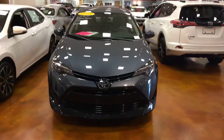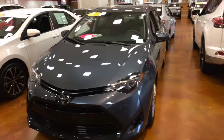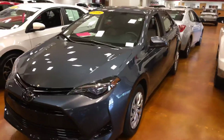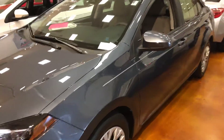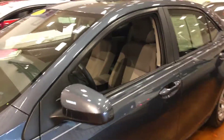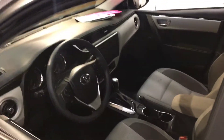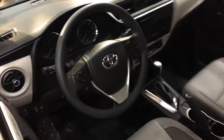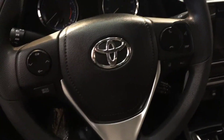Good morning ladies and gentlemen, this is Caleb at Mark Jacobson Toyota. I'm going to show you the 2018 Corolla LE. It's a slate gray exterior with an ash interior. It's only got roughly 13,000 miles on it. Automatic transmission with all of your Toyota Safety Sense features there on the steering wheel, as you can see.